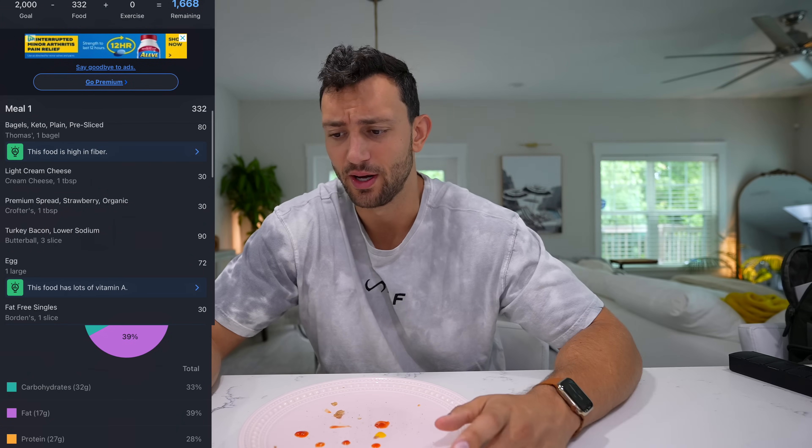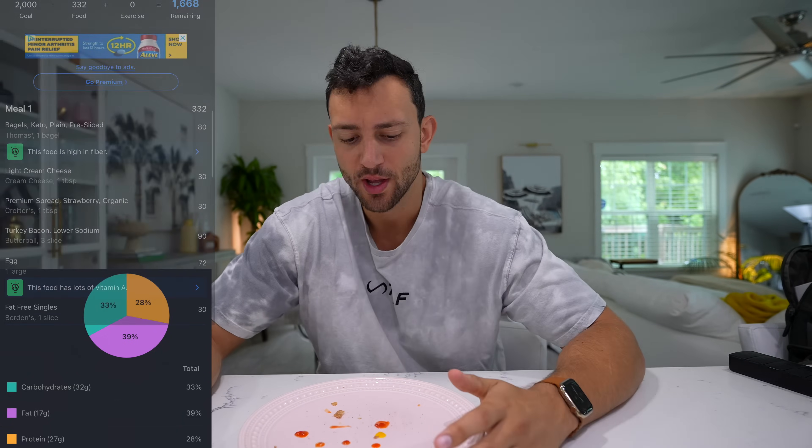330 calories for a breakfast sandwich — I feel like you get that anywhere else it's going to be like 750 or 800 calories for the same thing with a little different ingredients. And almost 30 grams of protein. I didn't want this to be a really high-protein first meal but it ended up being pretty balanced, which is really good. This recipe was incredible, which means it's definitely going in my cookbook update.